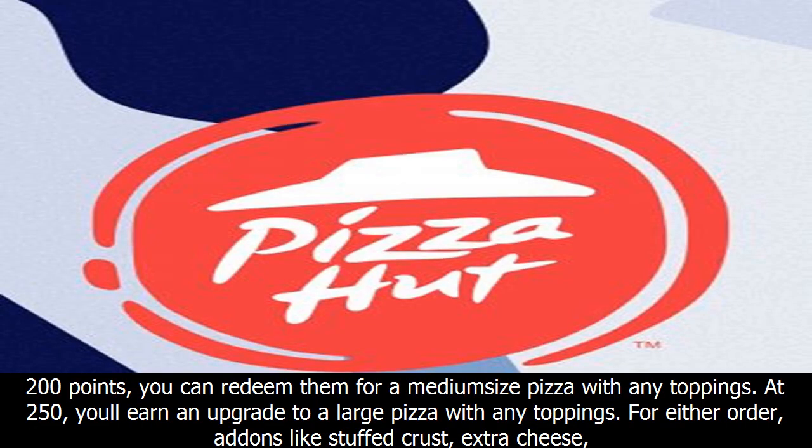When you hit 200 points, you can redeem them for a medium-sized pizza with any toppings. At 250, you'll earn an upgrade to a large pizza with any toppings.